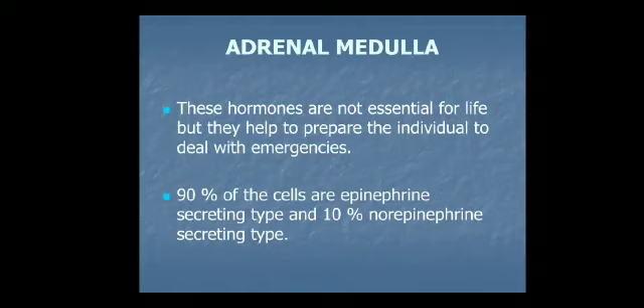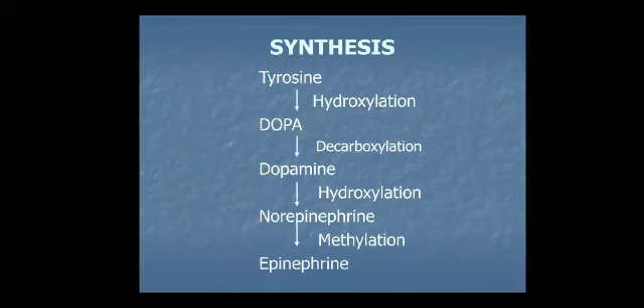Unlike mineralocorticoids and glucocorticoids, catecholamines are not essential for life, but they help the individual deal with emergencies. Now we'll look at the steps of synthesis of catecholamines.